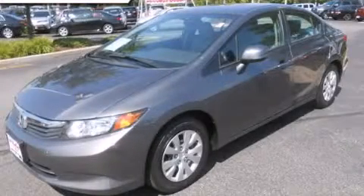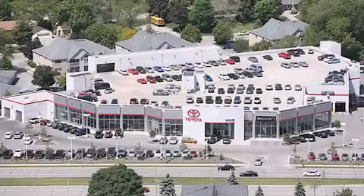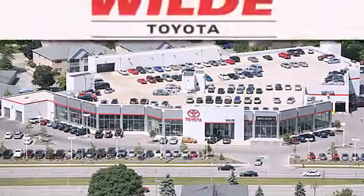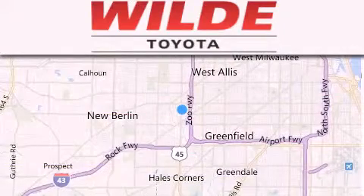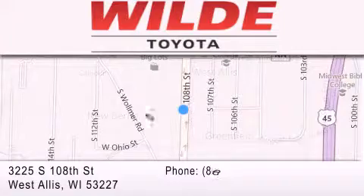This vehicle won't last long at this price. Call and arrange a test drive now. Wild Toyota is located at 3225 South 108th Street in West Allis. Our goal is to exceed all of your expectations to ensure that you'll return for future visits.